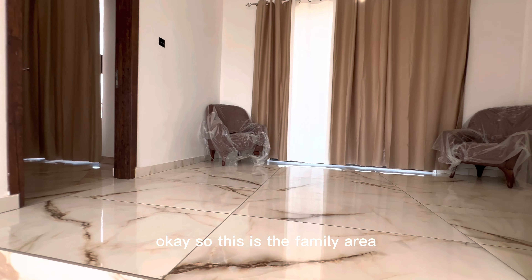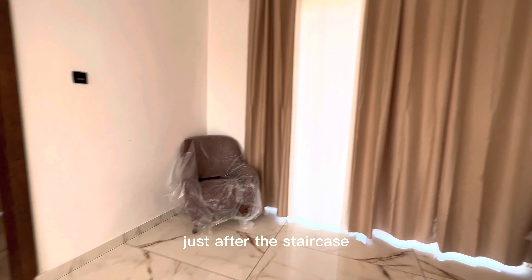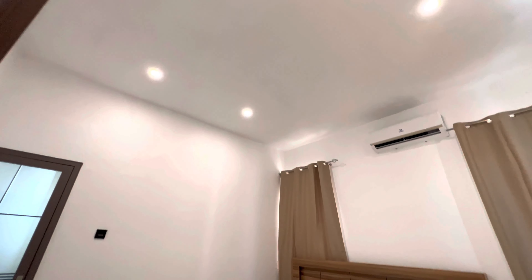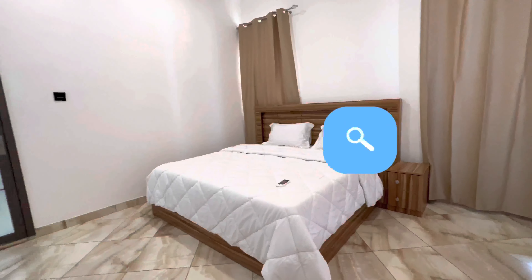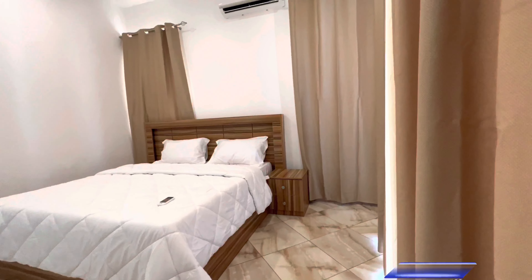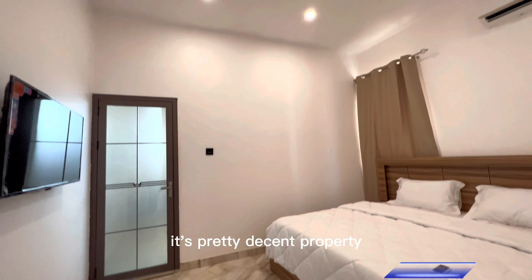Okay, so this is the family area just after the staircase. We are going into one of the bedrooms. You'll see your bed; you would also have air-conditioning, curtains already fixed, and you have your TV as well in there.